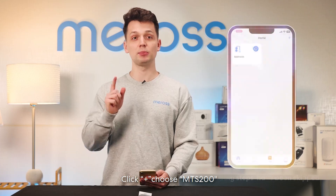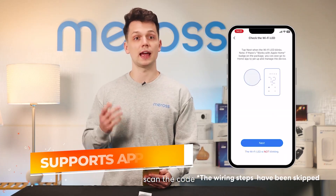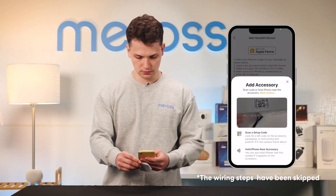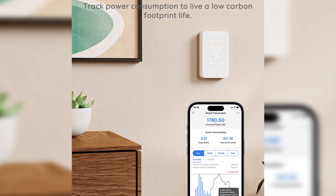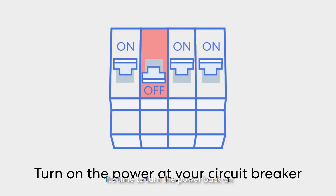Its simple yet effective design features a clear LCD screen, and it supports app control through the Mara app, giving you the ability to manage your home's temperature remotely. While it doesn't have the learning capabilities of more expensive models, it does offer basic scheduling and temperature controls, making it great for people who want a no-fuss setup.